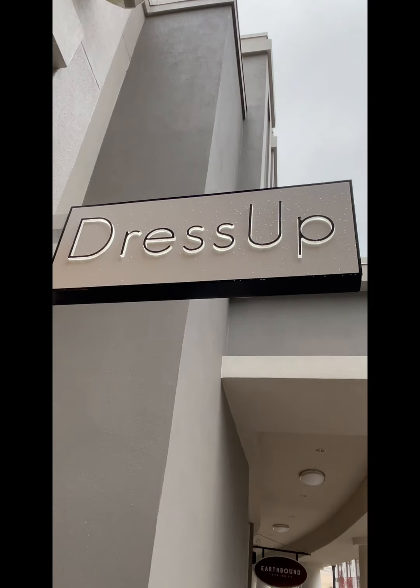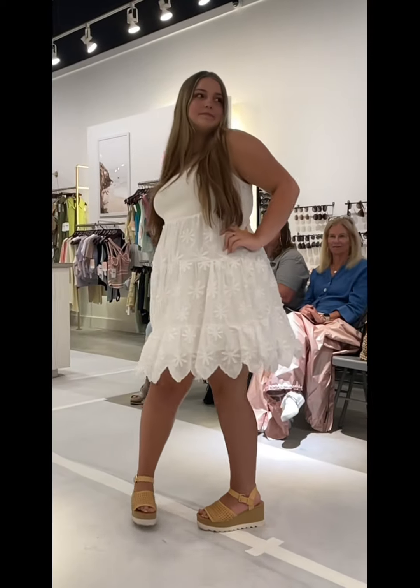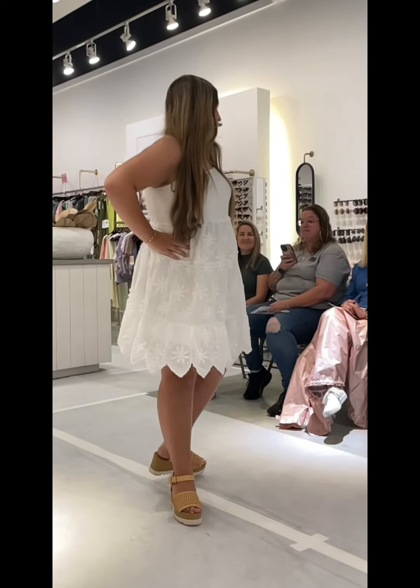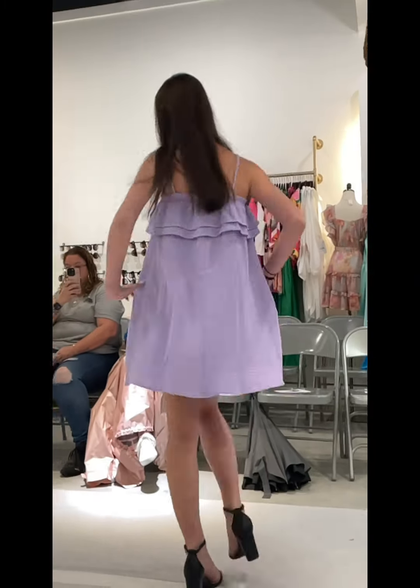This year, Destin High School hosted its second annual fashion show at Dress Up in the Destin Commons. For the first part of the show, we modeled Dress Up designs from their boutique, all from their new spring collection. Go check it out.